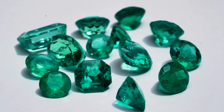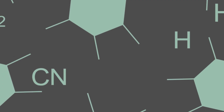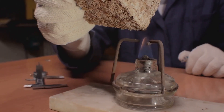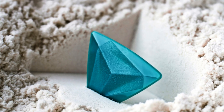Green beryl and emerald both belong to the beryl family — imagine a group of siblings, each with their own personality. Beryl's chemical formula is Be3Al2Si6O18, meaning it contains beryllium, aluminum, silicon, and oxygen. The arrangement of these elements determines the properties of the gemstone.